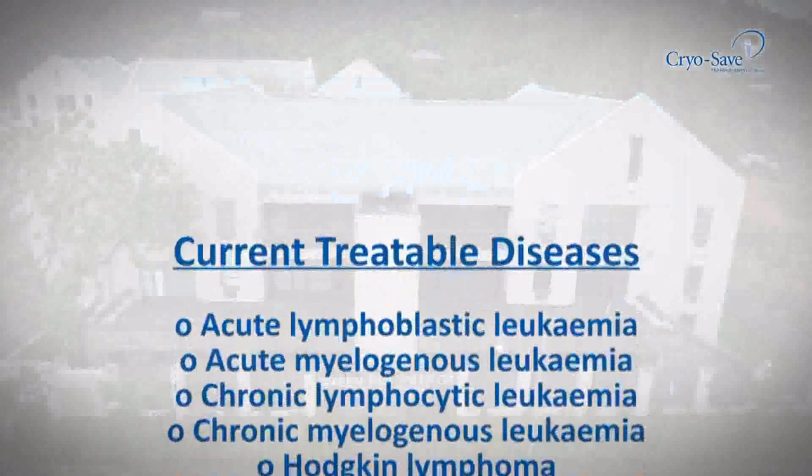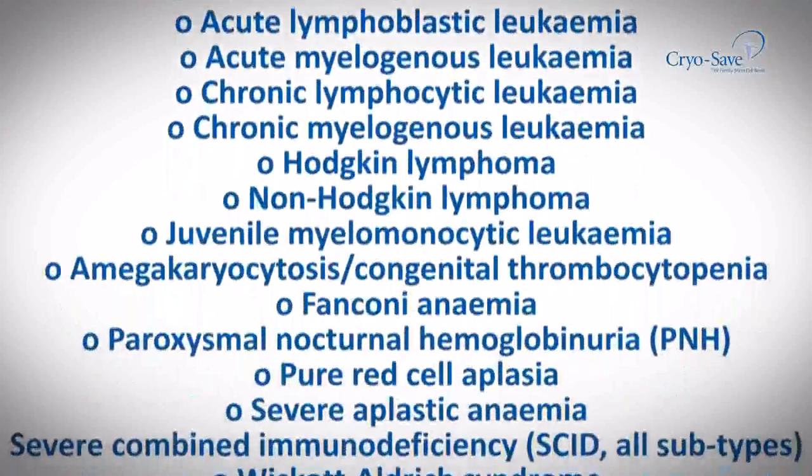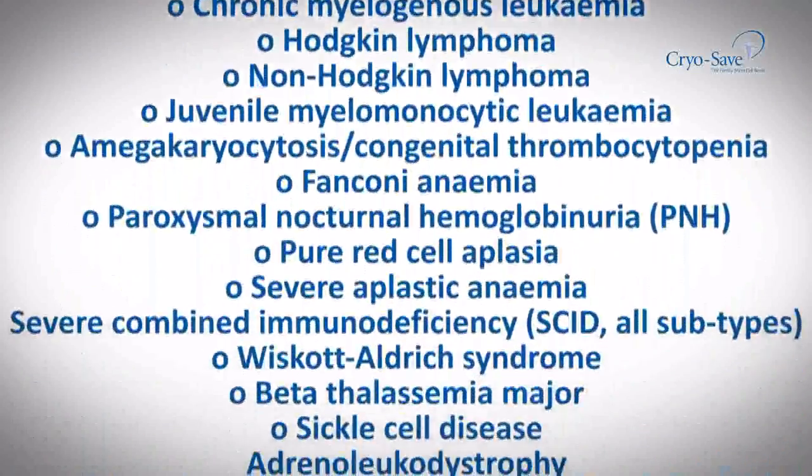In addition, the stem cells of the donor child have been successfully used in the treatment of over 70 diseases for family members and other recipients.